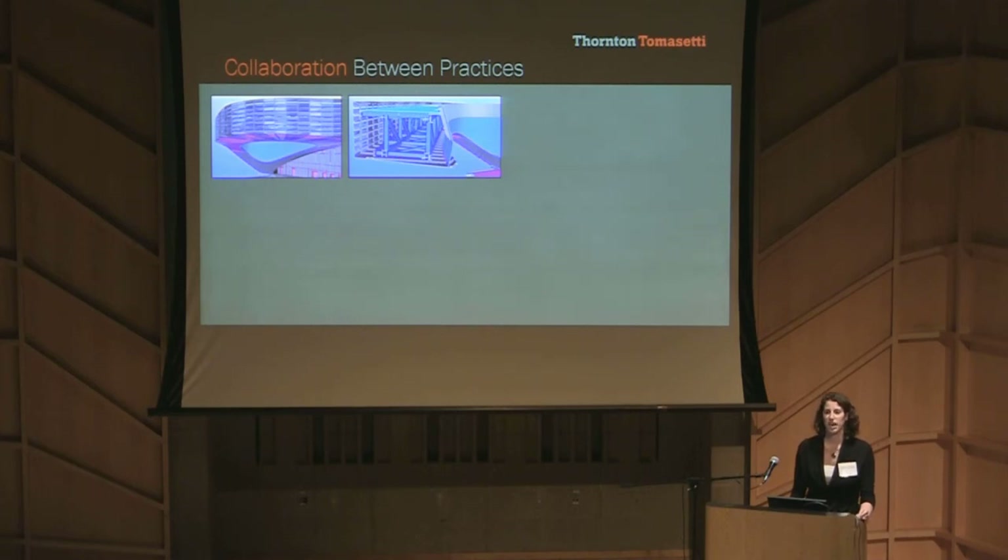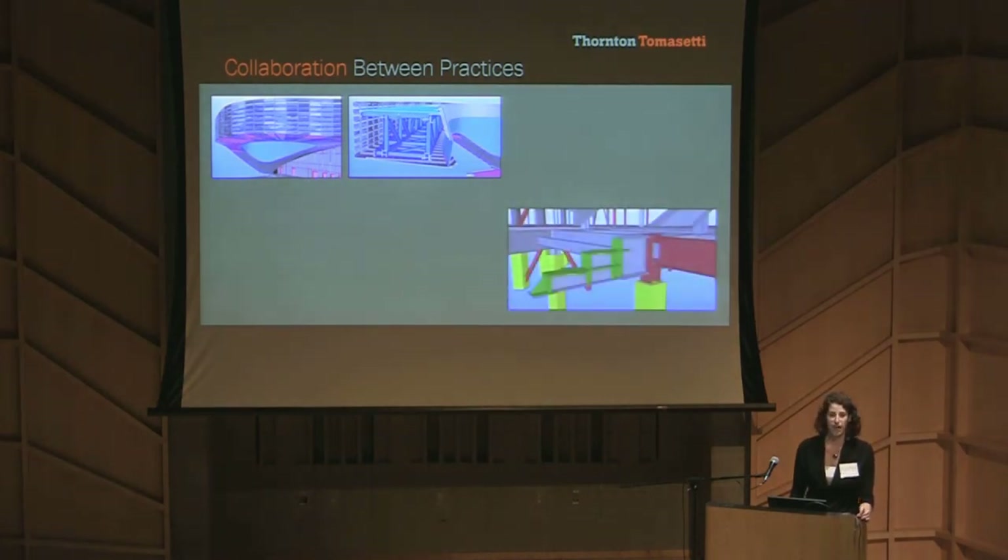The Tekla model we built was not just for coordination and for generating our structural drawings. We gave our steel model to the fabricator for use in the mill order, and then that became the basis for the fully connected steel model that the detailer put together.